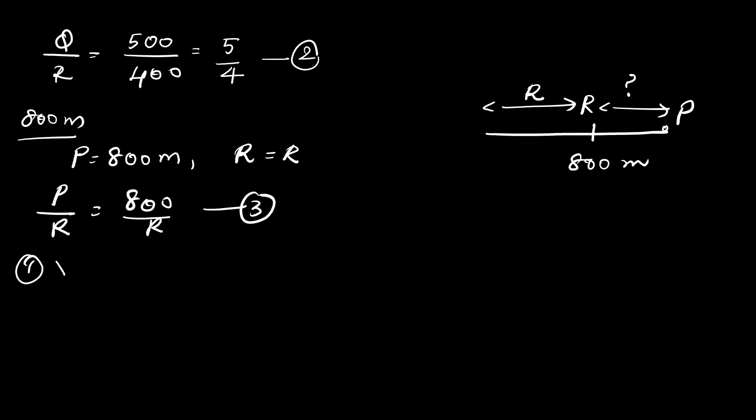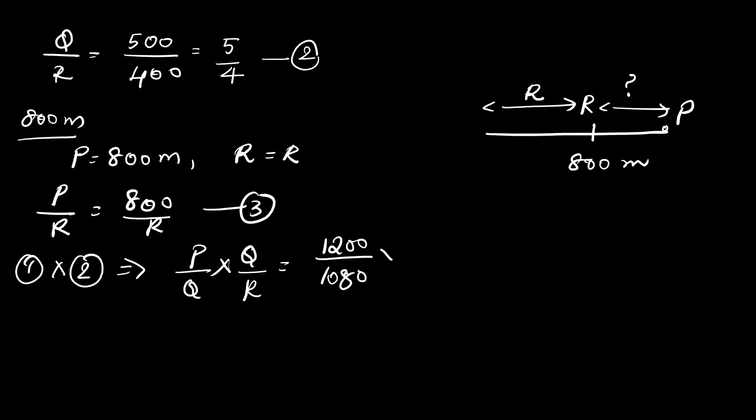Multiplying equation 1 and equation 2: P/Q × Q/R = (1200/1080) × (5/4). Cancelling Q, we get P/R = this ratio. Multiplying out gives P/R = 50/36. This is the fourth equation.